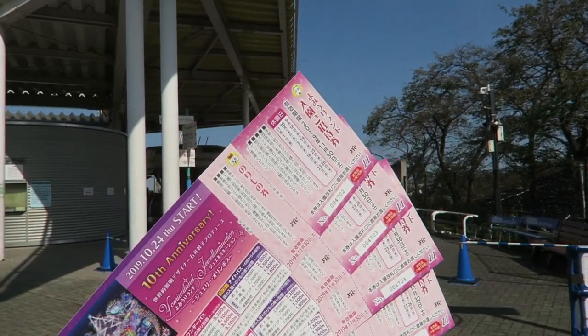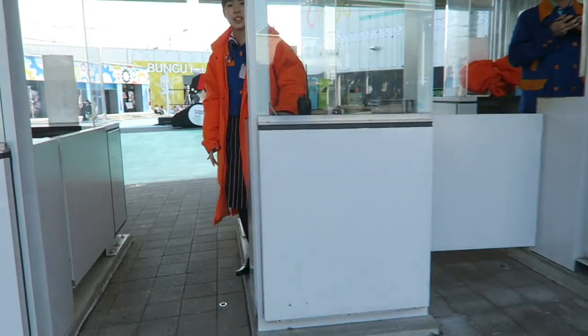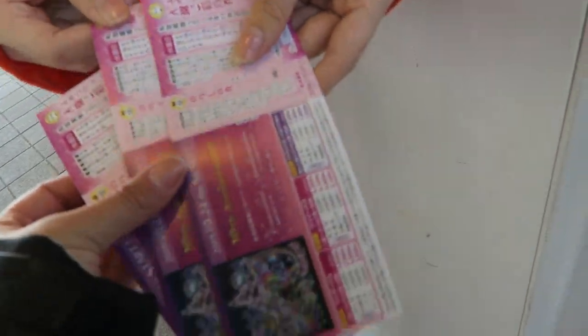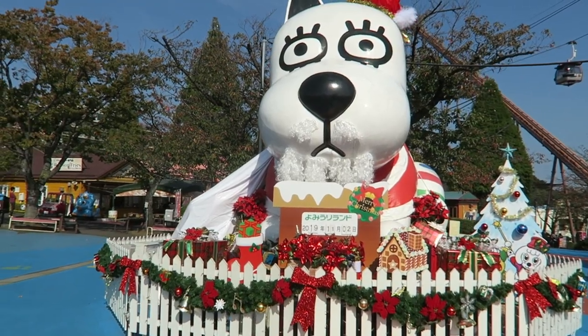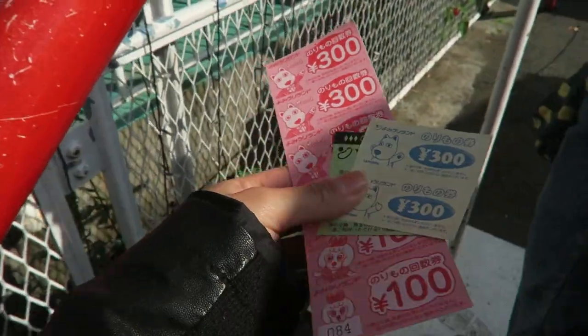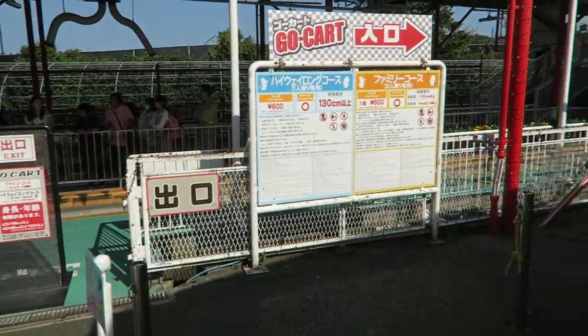So this is our ticket — entrance plus one ride! We got our ticket! We are going to experience GoFart first!